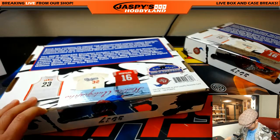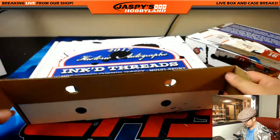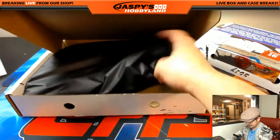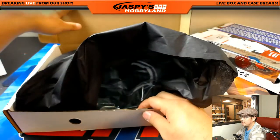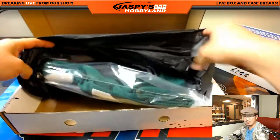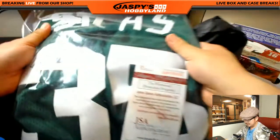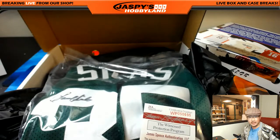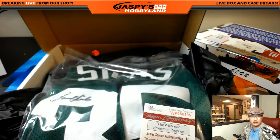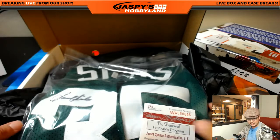Next jersey. Looks green — looks like a basketball jersey. Celtics, maybe? Is that Paul Silas? There's the JSA sticker and authentication. Letter S going to Daniel Arndt. I don't think Paul Silas is even on the checklist here — I guess they do add players that aren't on the checklist. So letter S, Daniel Arndt.